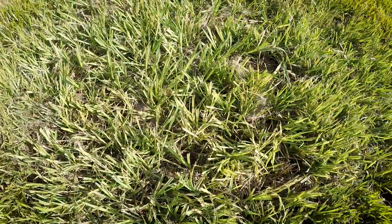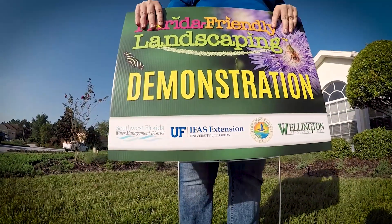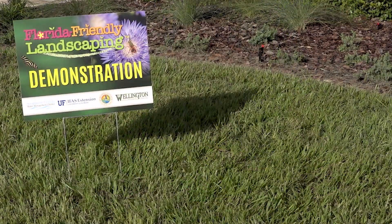Anything that would contribute to saving the natural resources, the better off we're going to be. From my point of view it just looks beautiful. I couldn't be more pleased. This project ultimately is going to be reducing water use and helping to ensure a strong water supply for future generations to come.